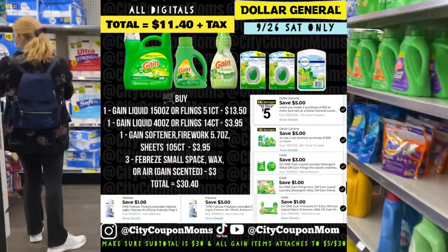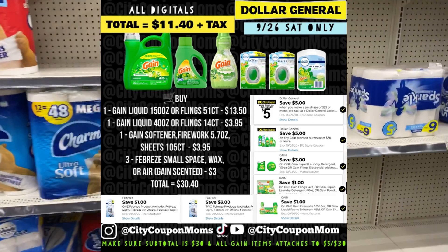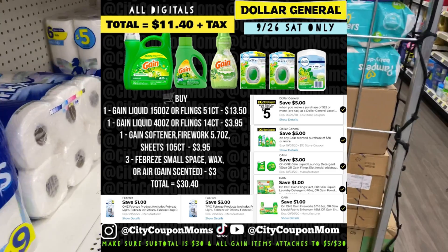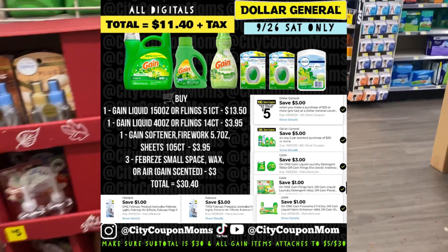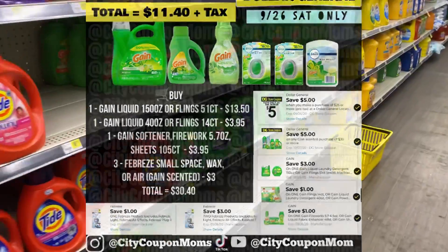Shout out to my girl Nathalia for doing this breakdown last week — we're doing it again this week. I'm going to put my basket right here and go get our items. First item we're going to grab is our Gain liquid.